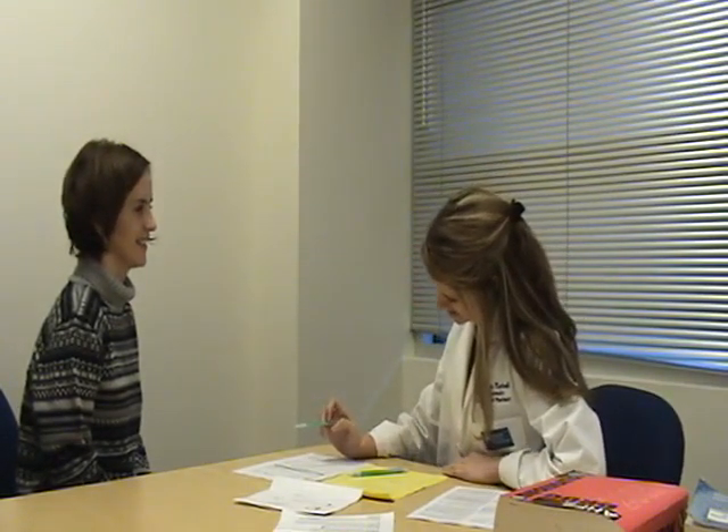Let me just make sure we have the most up-to-date information in your profile before we get started. Are you still at 4475 Breachwood? And I have that you are currently on Augmentin,